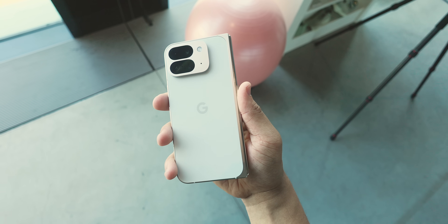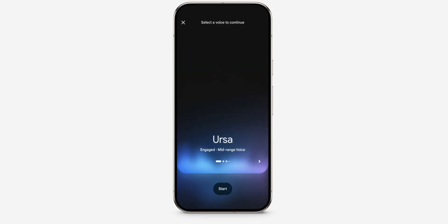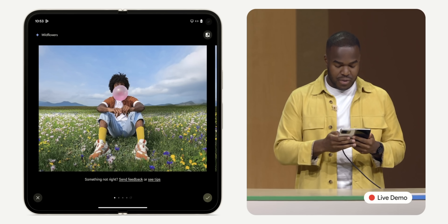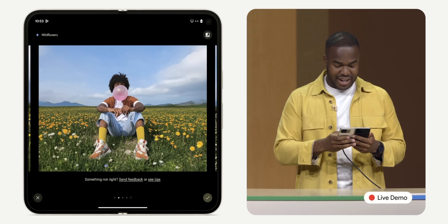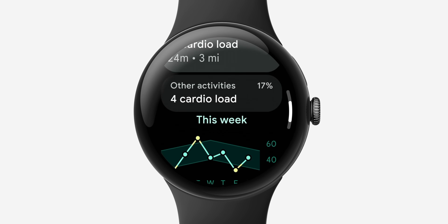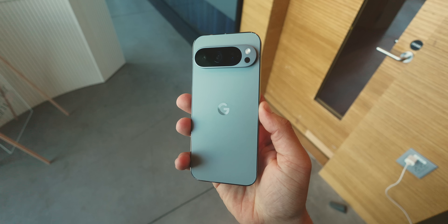That covers every new AI feature announced at this past Google event. Personally, I'm excited to consistently use Gemini Live, as I use Gemini every day. Pixel Screenshots seems genuinely useful as my screenshot library keeps growing. Reimagine with Magic Editor has a lot of potential for fun, AI weather summaries I see myself using consistently, and the enhanced running metrics on the Pixel Watch 3 are interesting. Let me know what you think will be actually useful in your everyday workflow.